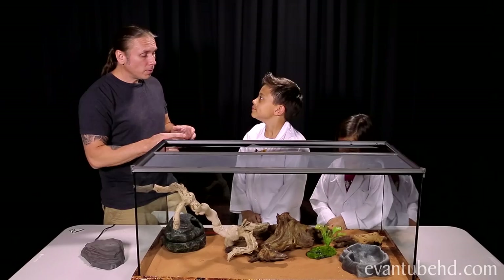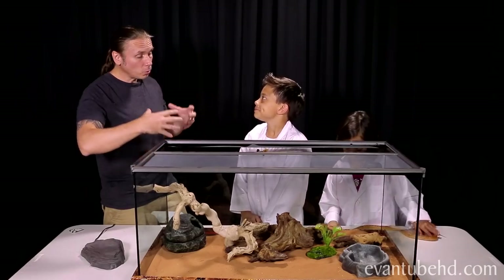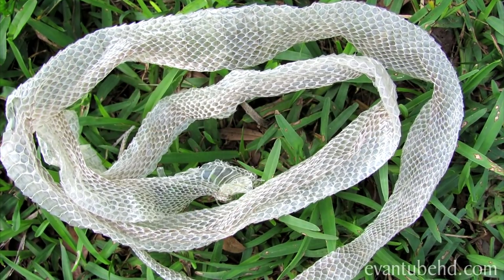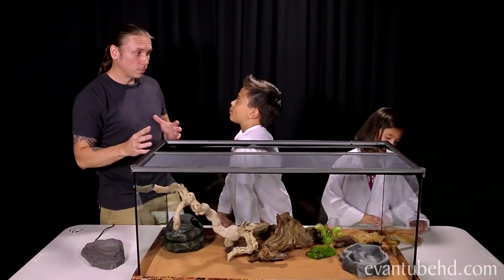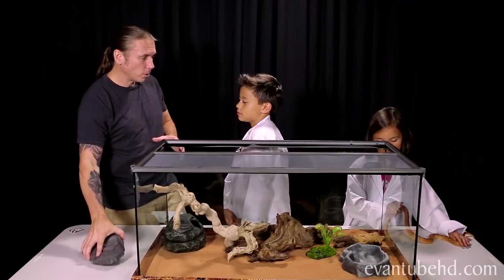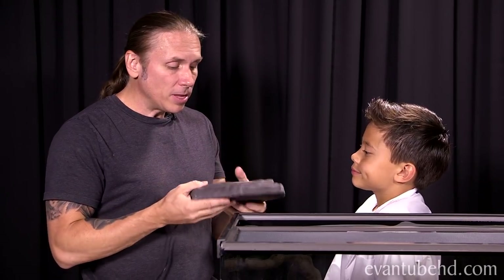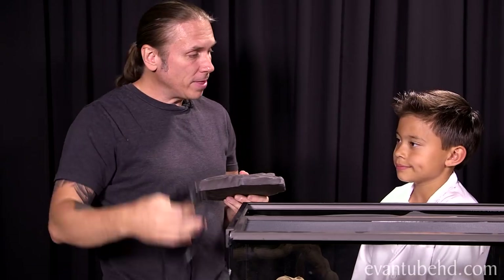What about shedding? Snakes aren't like us — when they grow to a certain size, they can't stretch their skin anymore, and that's why they shed. Every time they grow, they need a new layer of skin. Having a hide box with sphagnum moss in it helps that shedding process a lot. They don't really need any sunlight or UVB, so we don't have to worry about lighting. Instead, we use something called a hot rock that plugs in, and they'll sit on it to help digest their food.